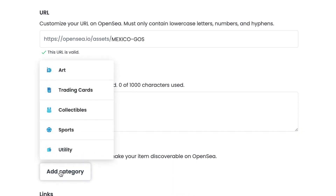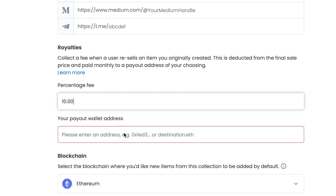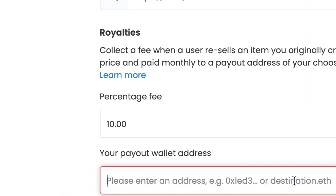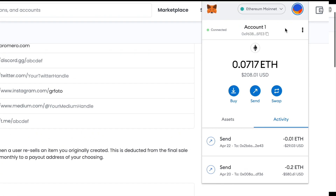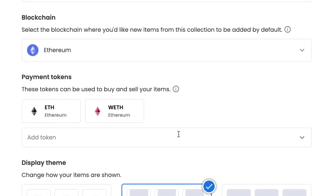For category, it all depends on what you're posting. I'm posting a photograph, so I'm going to choose art. Royalties are payments that you, the artist, will receive even after you've sold it — so every time it's sold, you will receive a percentage. The most that you can do on OpenSea is 10%, which is what I'm writing. To grab the payment address for MetaMask, open up the web extension on the top right, click copy, and then paste it exactly.